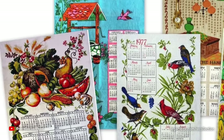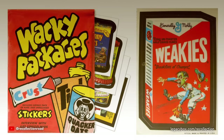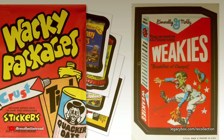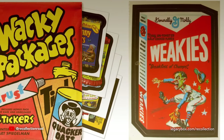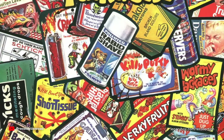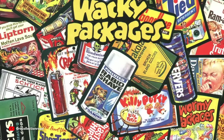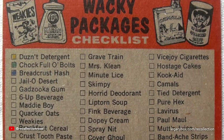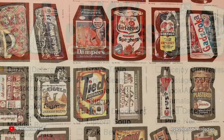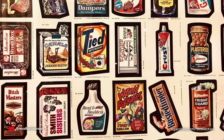Novelty card sets produced by the Topps trading card company became a fun collectible for kids in the 1970s in the form of Wacky Packages. These were a spoof on popular commercial products that had kids cracking up as they collected them. Inside each package was a hard stick of gum, a series checklist, and two wacky stickers. They were perfect for plastering on school notebooks because the artwork was eye-catching and the humor was sometimes crude — a sweet spot for young collectors.